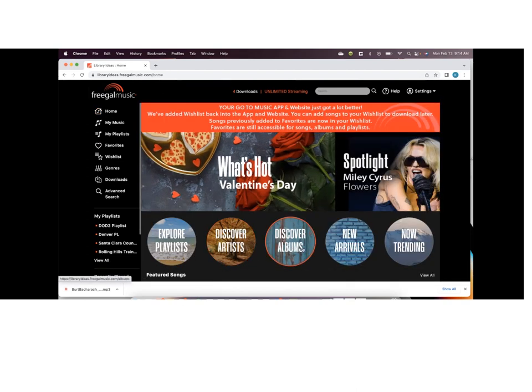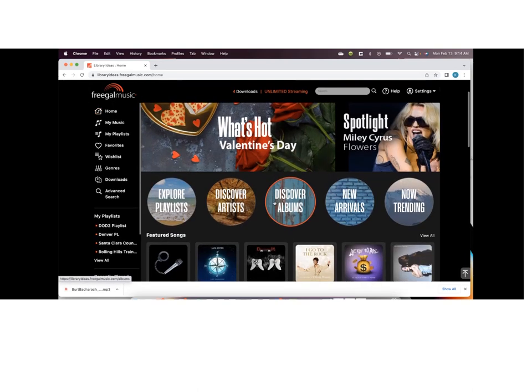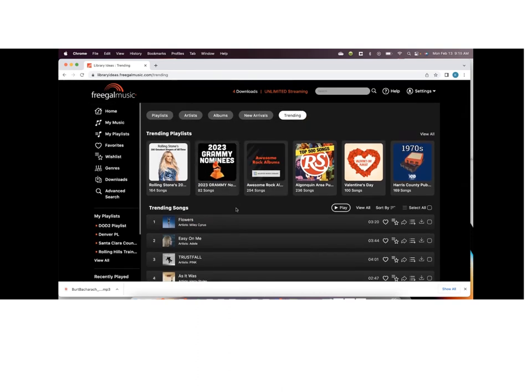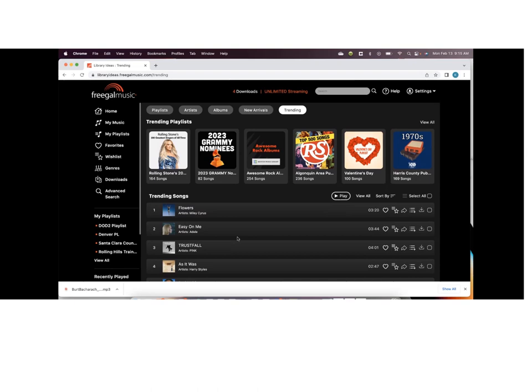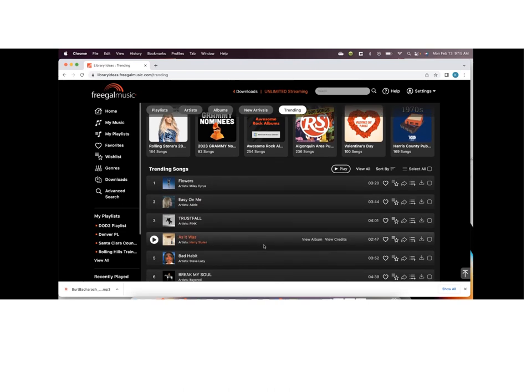Going back to the homepage — Discover Albums, which is pretty self-explanatory. The Now Trending section changes every day. 'Flowers' is currently the number one song in the world, not only on Freegal but in the industry as a whole. The trending music is based on the top songs being listened to on Freegal overall worldwide — we have nearly 5,000 public libraries using Freegal Music, so it's combined from every single user worldwide. That list is populated every day, and you have the same functions: like, download, and add to playlist.